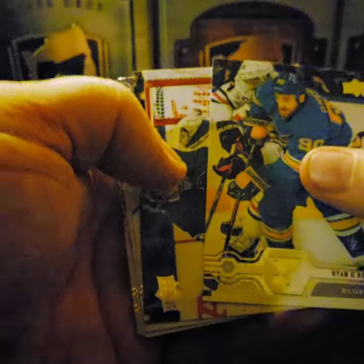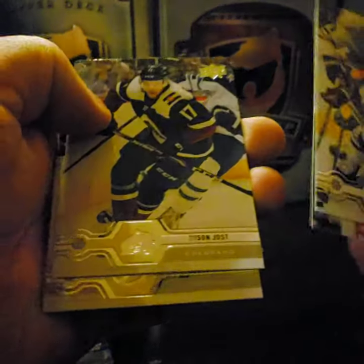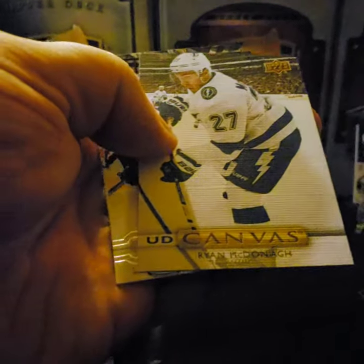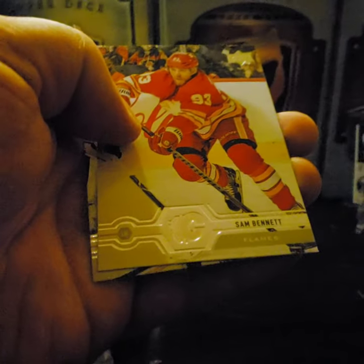Ryan O'Reilly — great two-way player. Freddie Andersen, Tyson Jost, Andre Pellatt. Another canvas: Ryan McDonagh, Hendrick Borgstrom, Sam Bennett, and Tuukka Rask.